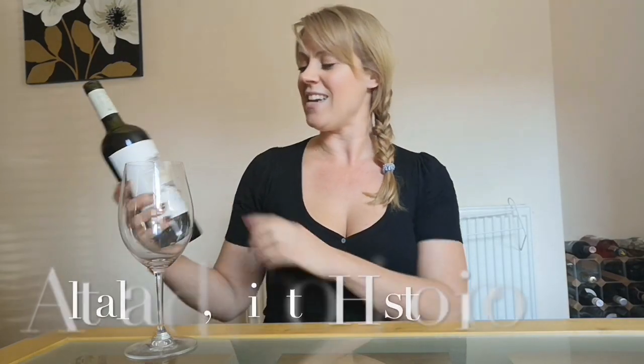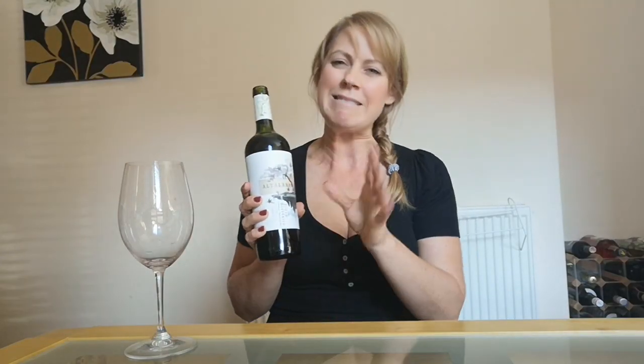Have a look for Mendoza on labels — you'll find it on this bottle here. Today I'm trying a Tinto Historico, which is not quite a pure Malbec — rules are meant to be broken. This is actually a field blend of Malbec and Petit Verdot.